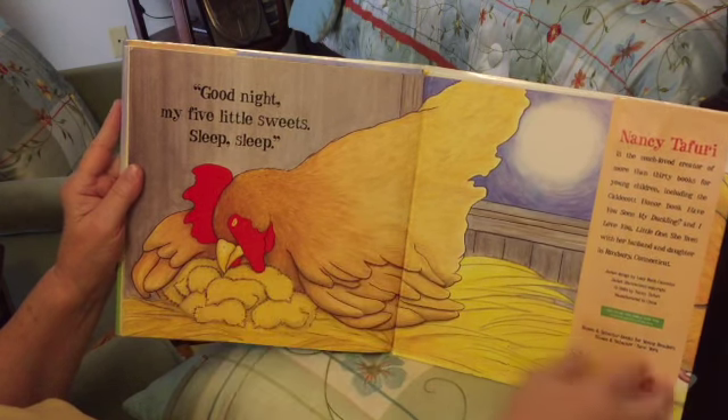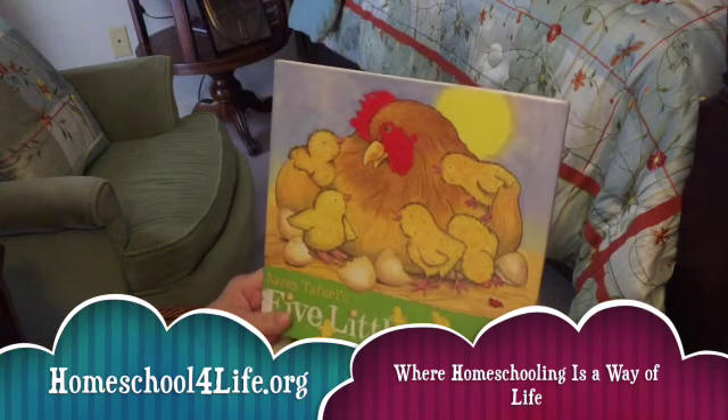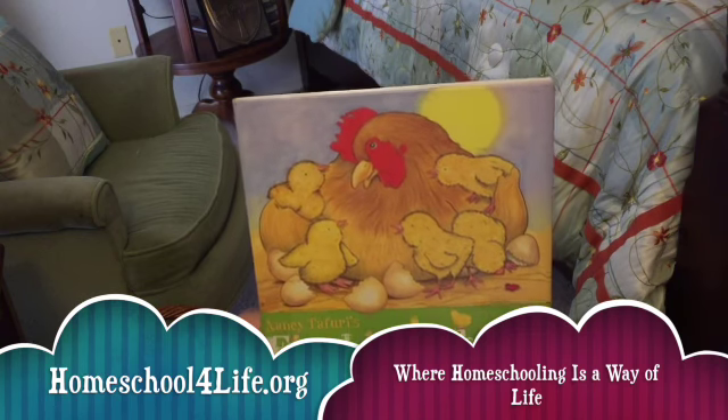Look, there's the mama and she's sleeping too. What a nice story! For more books and resources, just click on the link below: homeschoolforlife.org. Thank you!